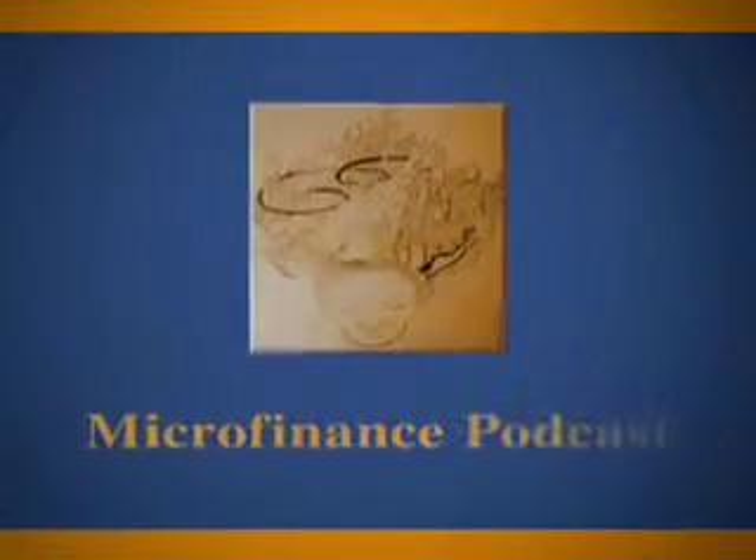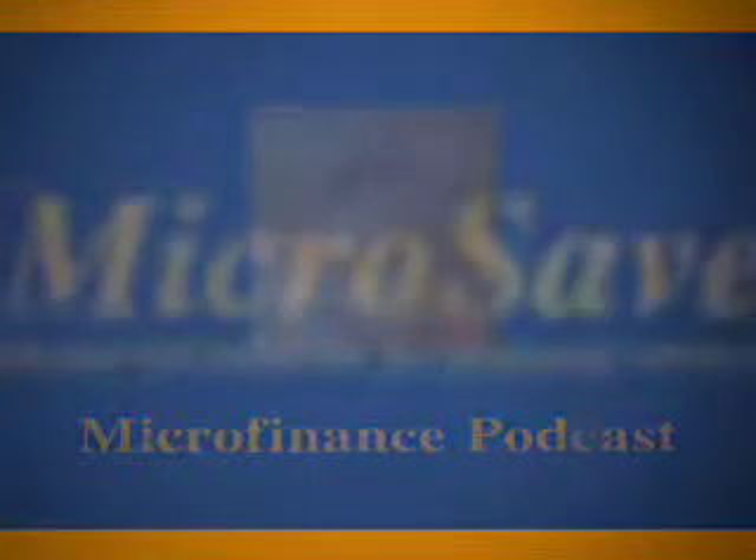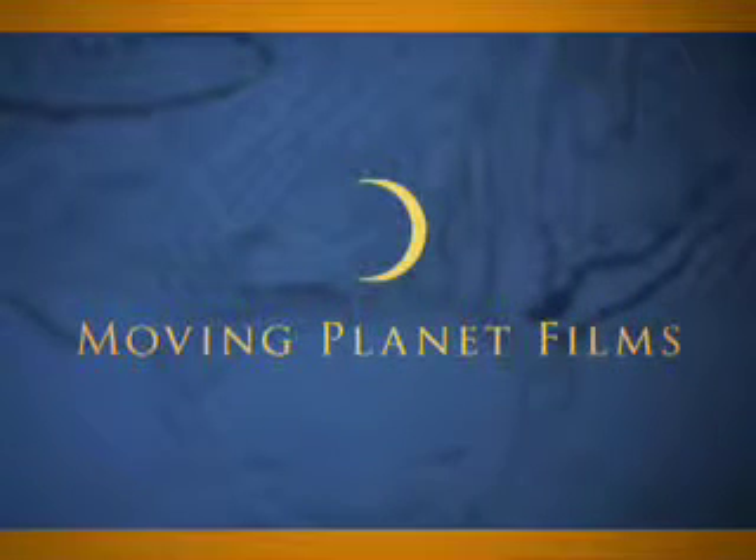Welcome to the Microfinance Podcast. Listen to inspiring interviews and take a look at the tools and products that are used in the field. The Microfinance Podcast is produced by Microsave, market-led solutions for financial services, and is brought to you by Moving Planet Films.